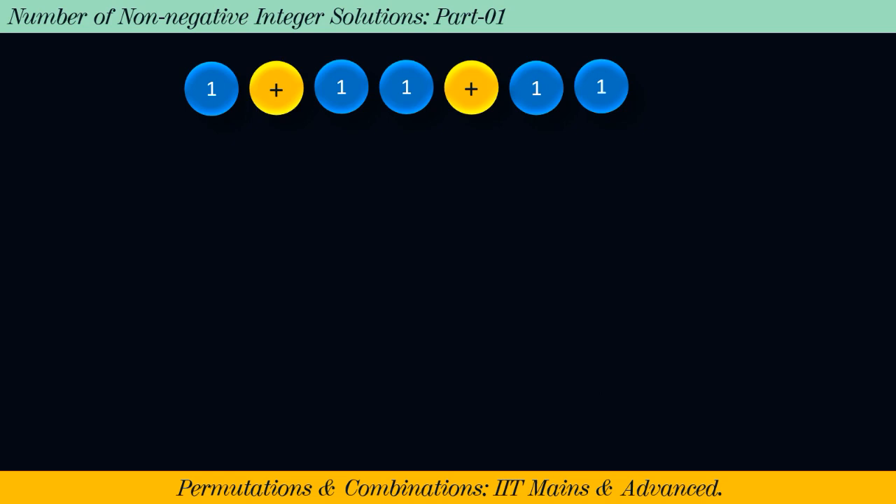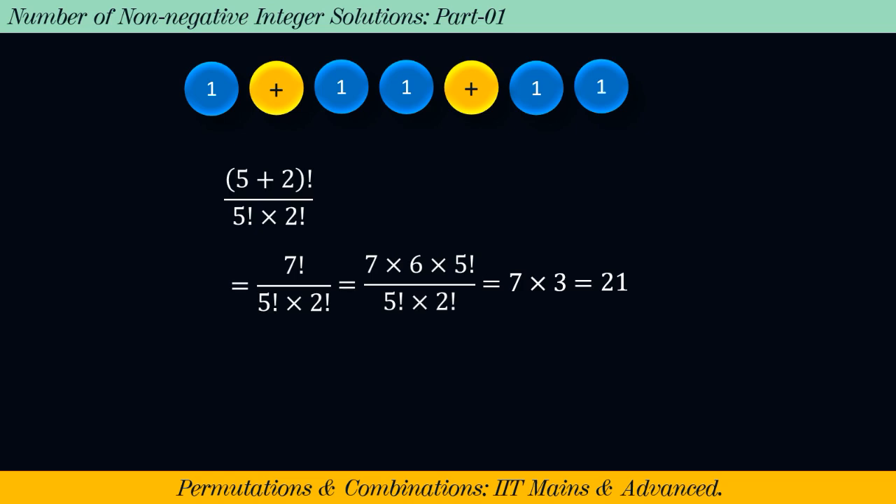Now the question may arise: why are we doing this? Each arrangement of 5 blue colored balls and 2 yellow colored balls gives us a non-negative integer solution to the equation x + y + z = 5. And the good news is we know how to count total possible arrangements of 5 blue balls and 2 yellow balls. The total number of ways is equal to (5 + 2)! / (5! × 2!) = 7! / (5! × 2!).